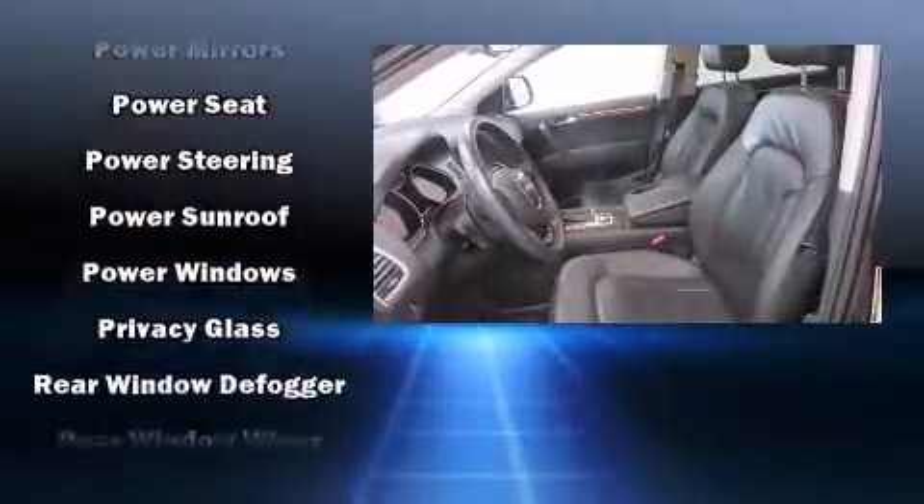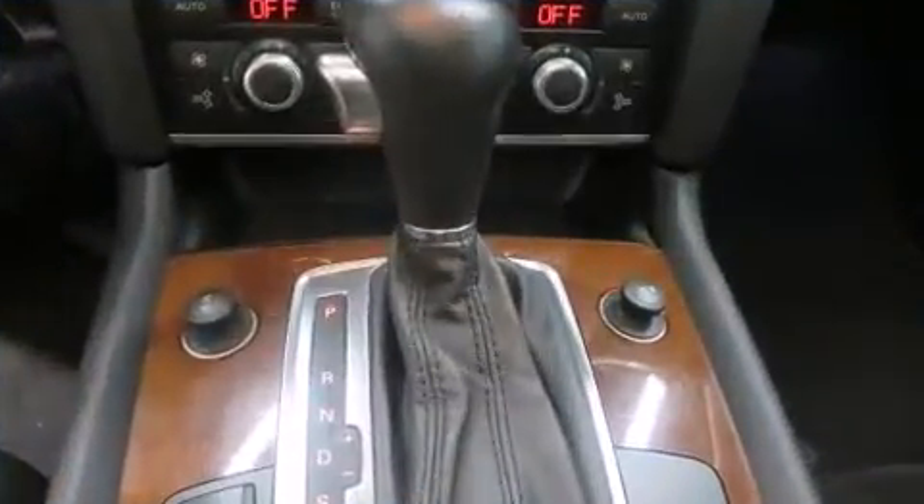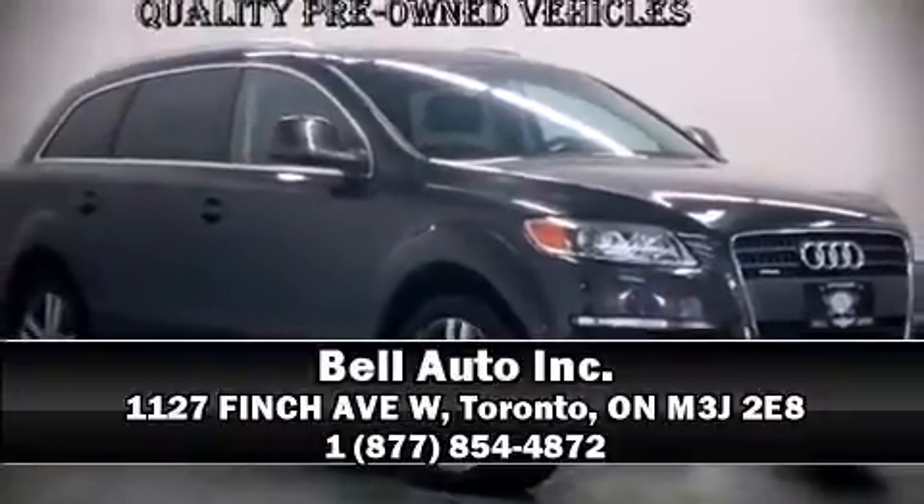You'll never lose visibility with rain sensing wipers, which activate automatically when the drops start to fall. Our sales reps are knowledgeable and professional — come on in and take a test drive.